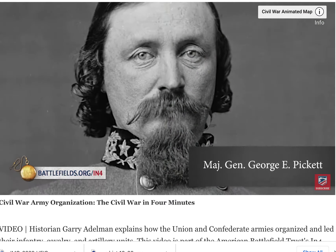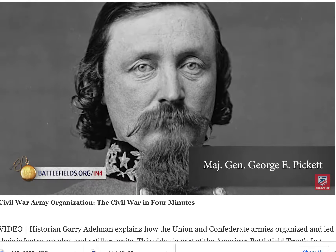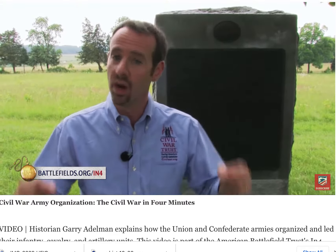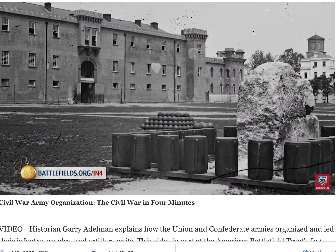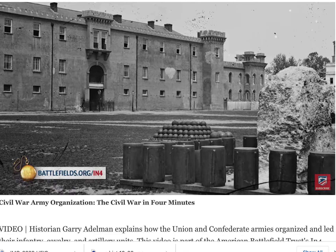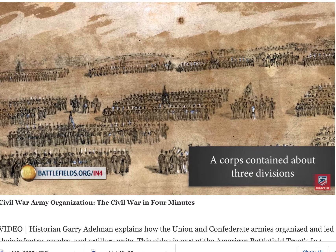On the Confederate side, that's much more rare. In the East and the West, you're usually going to have major generals commanding divisions — major generals that went to a military school: the Virginia Military Institute, West Point, or the Citadel. Either way, a couple of divisions — two, three, or even four — makes up a corps. Both armies did it that way. A corps is ideally commanded in the South by a lieutenant general, and on the Union side a corps is usually commanded by a major general.